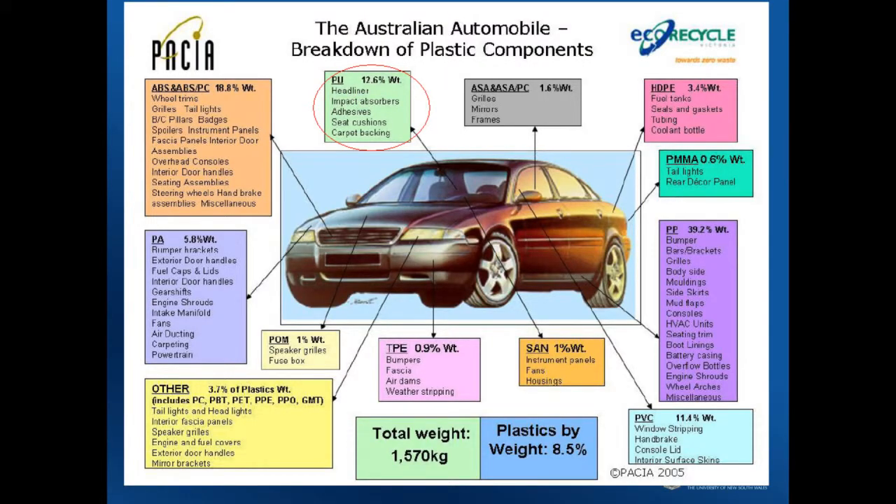A lot of these types of materials are complex because they're engineered to do the job for us. Glass in cars, for example, is designed as safety glass — it's meant to keep us safe. But by that same token, it actually becomes quite difficult to recycle.